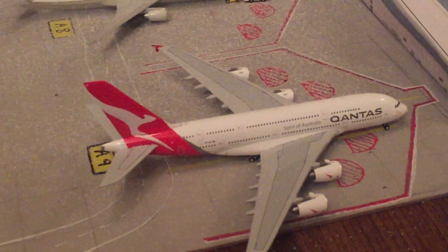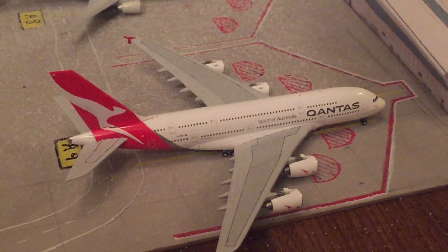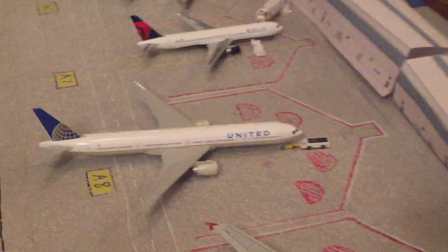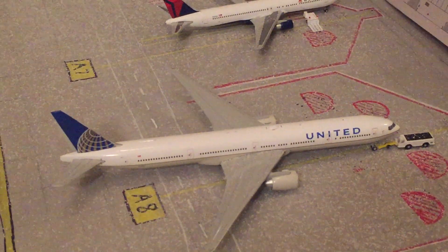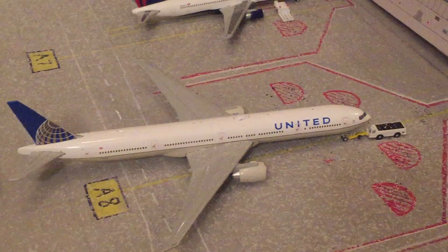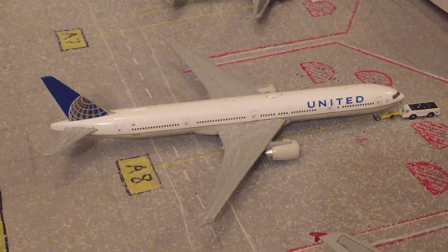Over here we have a Qantas A380. This one just pulled into the gate about 20 minutes ago, and it will be going out to Sydney, Australia. Right here we have a United 777 — this is the gate that the Malaysia A350 will be taking. This United will be going out to Hong Kong.